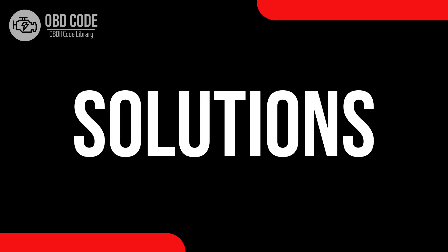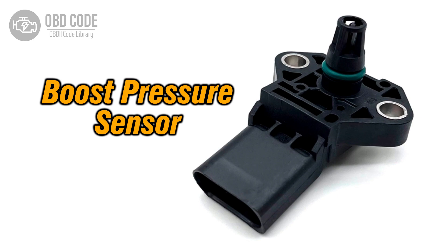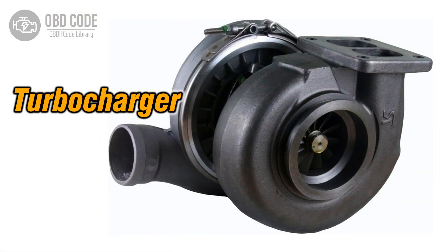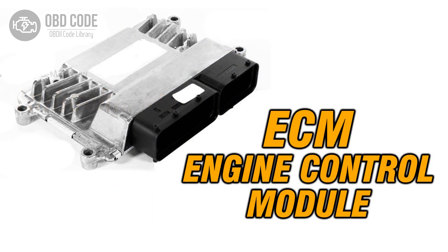Code solutions P0241. 1. Inspect and, if necessary, replace the boost pressure sensor B. 2. Check for any wiring or connector issues in the boost pressure sensor B circuit and repair as needed. 3. Inspect the turbocharger for issues and repair as necessary. 4. If ECM issues are suspected, consult a qualified technician for diagnosis and potential reprogramming or replacement.